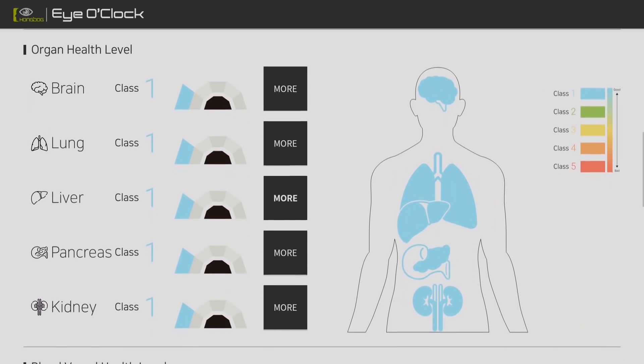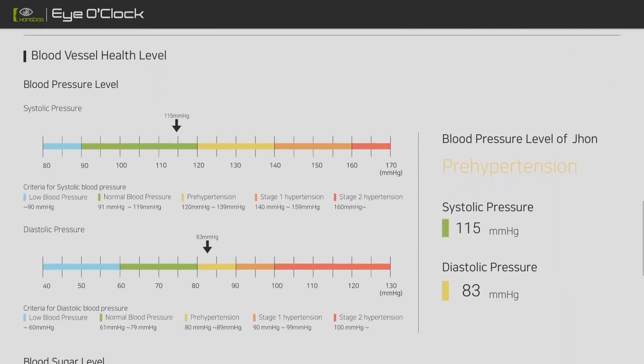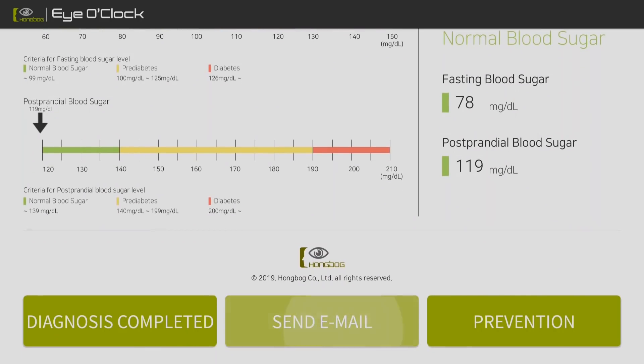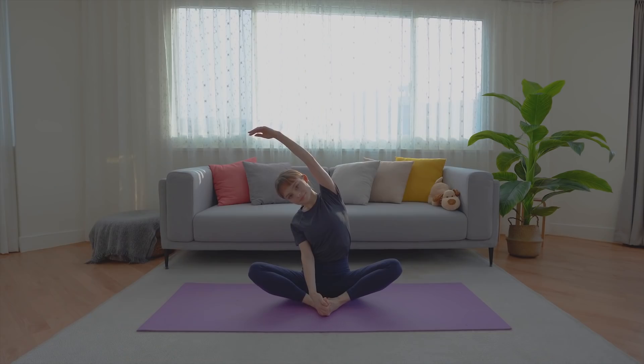Want to keep the result or share it with your family? Send the results to your email right away. ioclock W will help you keep your life healthy all the time.